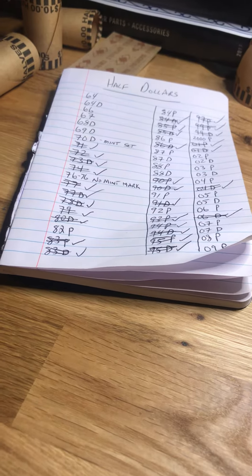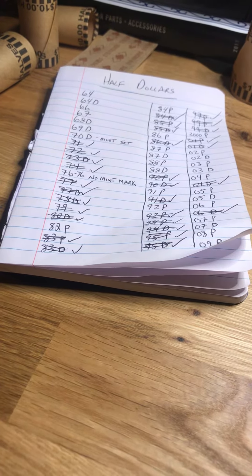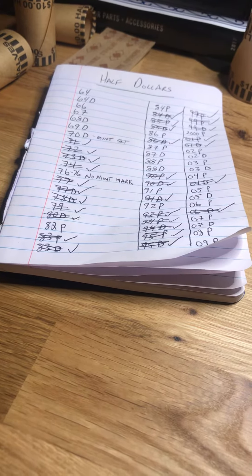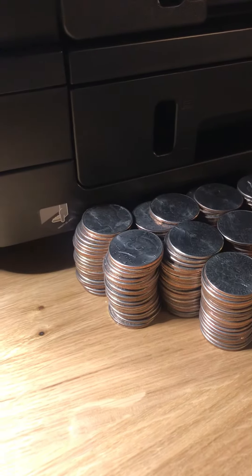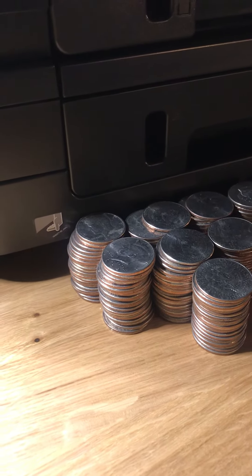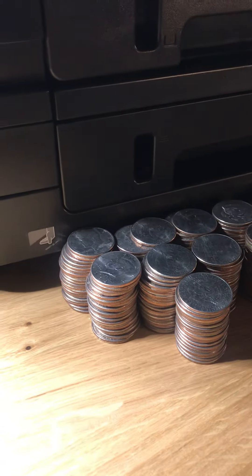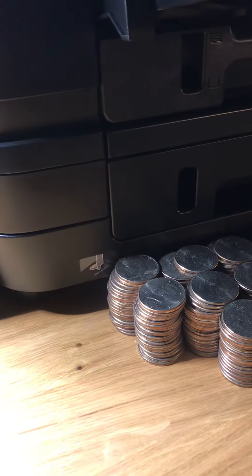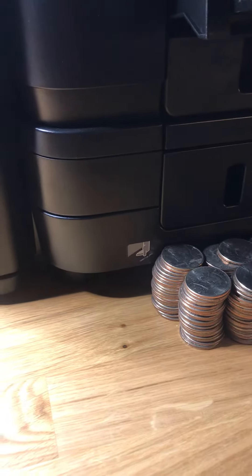Then we'll get into some hunts. Hopefully I can find some silver — I'm on about an eight-box drought. The last eight boxes of half dollars I've gone through literally have had nothing, no finds whatsoever — no proofs, no silver, no NIFCs. Just been able to gather some filler coins to fill in my books, but besides that they've been pretty dead.